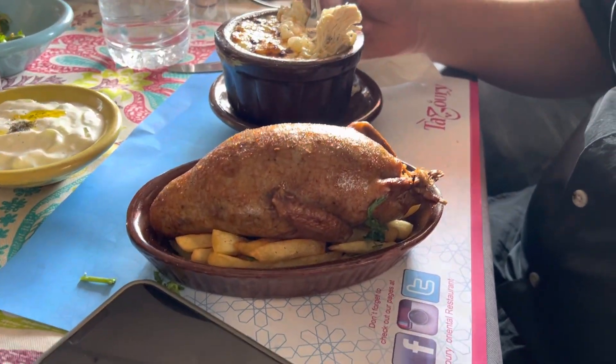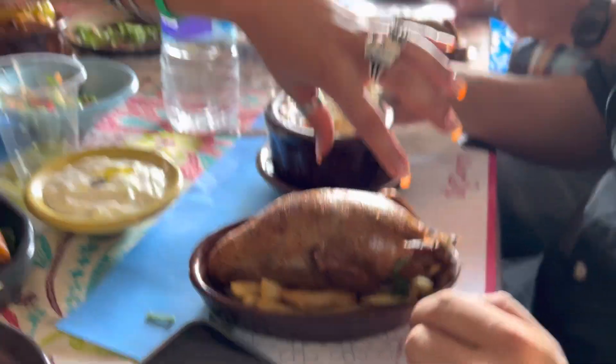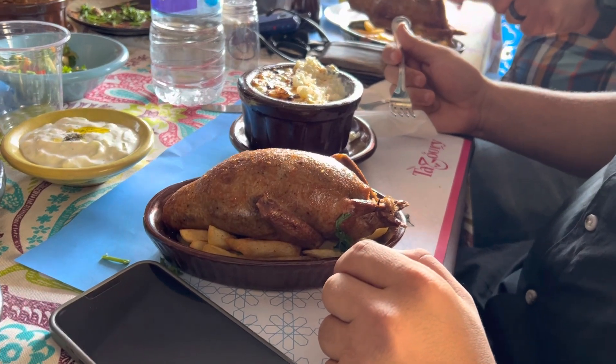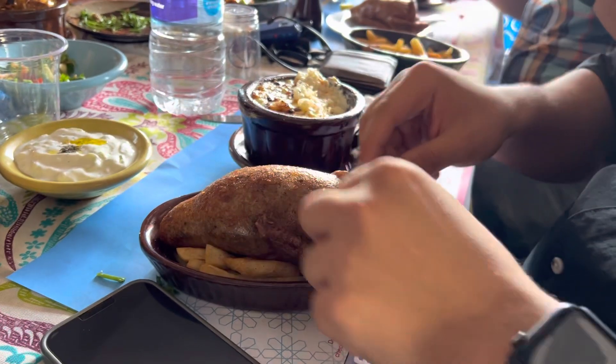I didn't know pigeons had that much meat. Well, it's not — but it's stuffed with rice. It's stuffed with rice, so all of what you see right here is actually the rice. The stuffing is really good. But what does the pigeon meat look like? It's like duck. Can you break that off? It's red meat, just like that. Let's dive into that.